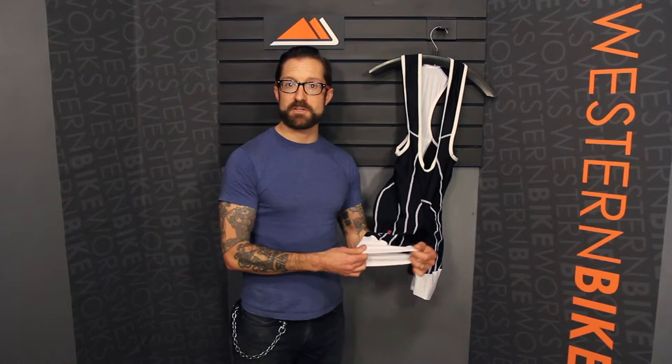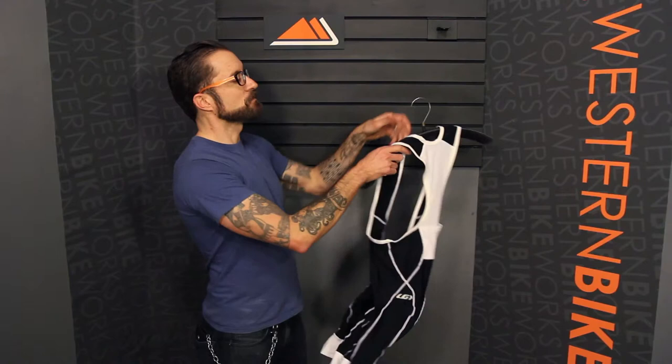Coming down the short, in lieu of a conventional gripper we have a compression band — great support while still allowing good blood circulation.